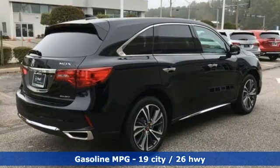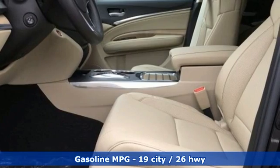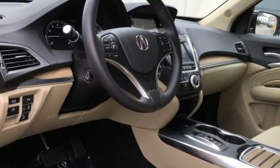V6 engine, 4-wheel drive, streaming audio, memory exterior door mirror settings, front heated leather bucket seats, front and rear parking sensors.